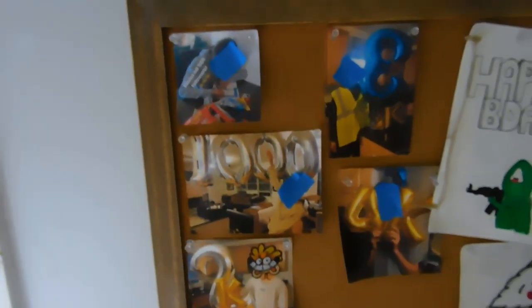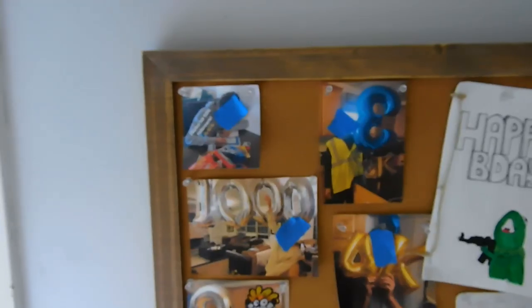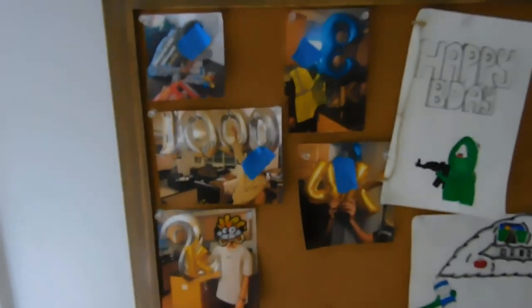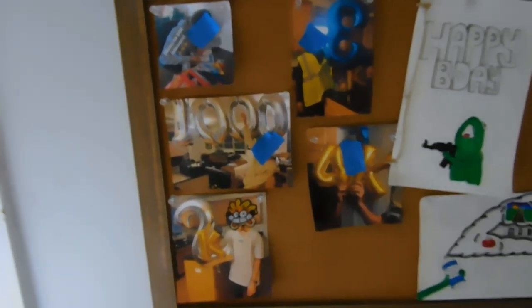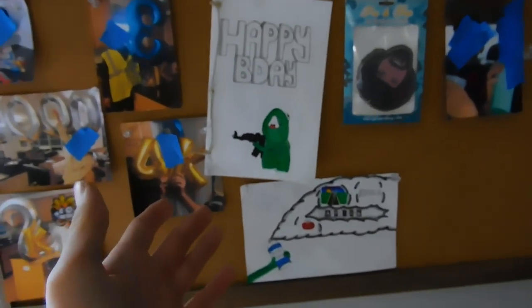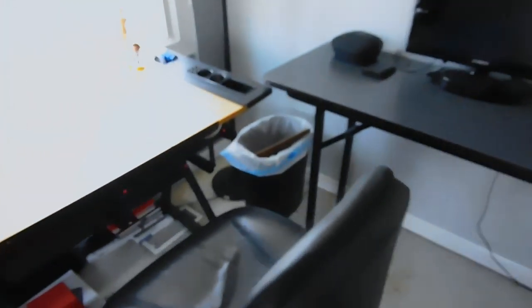So my mom made this thing — every milestone I hit, she would take a photo. My face is blurred out by blue tape obviously because you losers aren't getting a face reveal. These are my birthday cards that I got from the homies — mainly only one homie, but that's fine, shout out to all the boys. This is the Kobe bin — R.I.P. Kobe. The reason it's the Kobe bin is because, here, I'll show you.